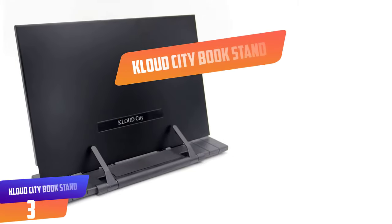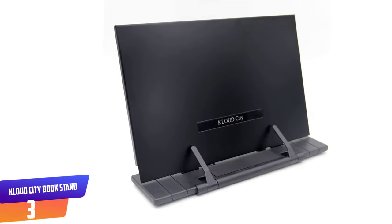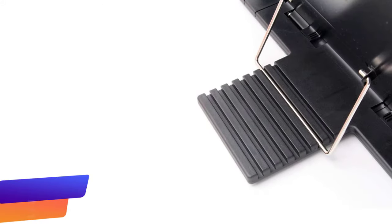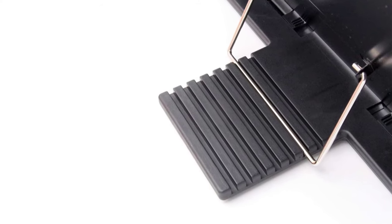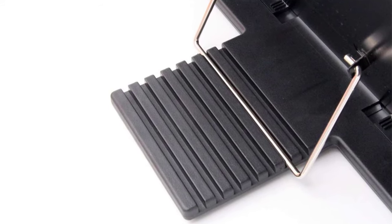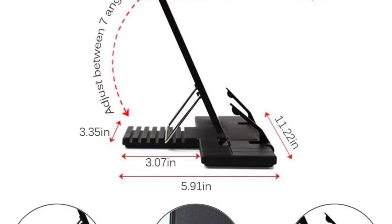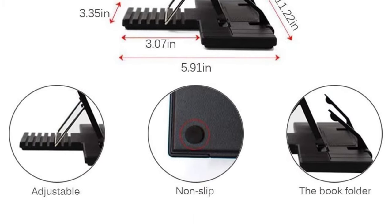Number 3: KLOUD City Book Stand. Ideal for holding not only books, but also phones and iPads, this book stand is suitable for home, library, and office. This sleek black device features a steel holder plate and a plastic base with seven grooves. This stand provides seven different viewing angles for a comfortable reading experience. It includes four non-slip rubber pads at the bottom for stability and two adjustable plastic holders that work well to hold books with less than 900 pages.